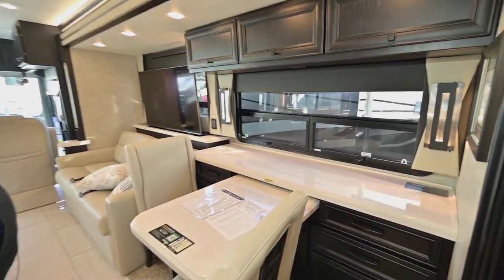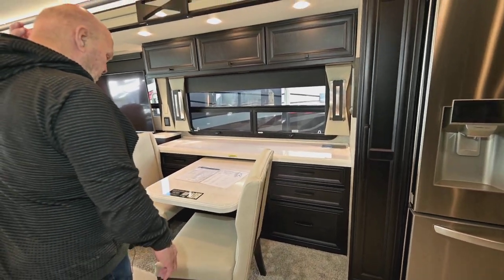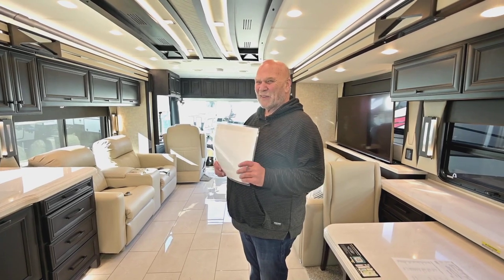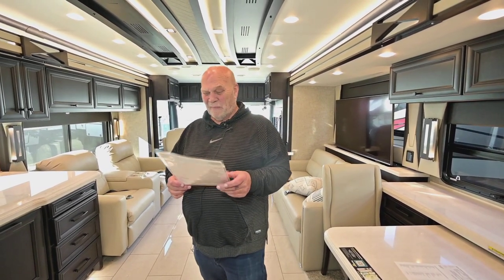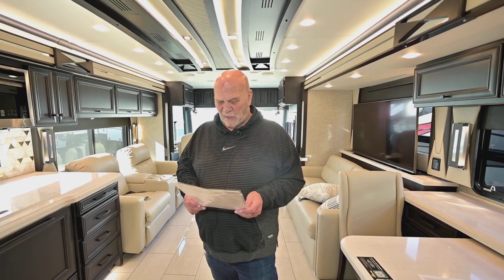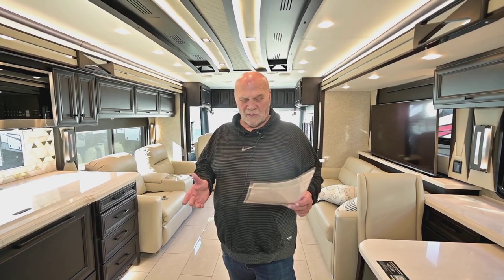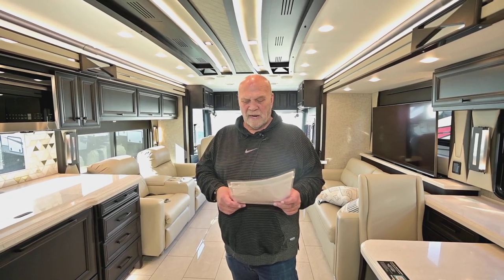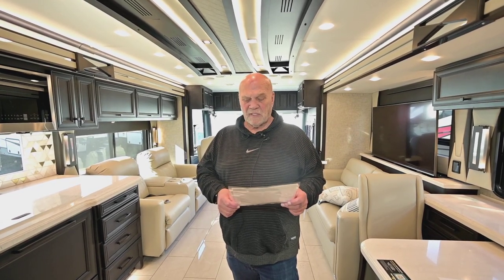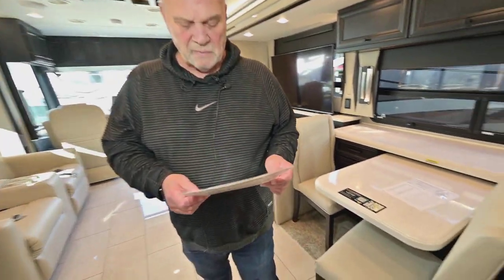This is the computer workstation, which is the most popular option. I've seen very few buses with a booth in them. For pricing, trade-in information, or any type of price you want to negotiate, just give my cell phone a call — Leon Carlson at 541-954-5705.